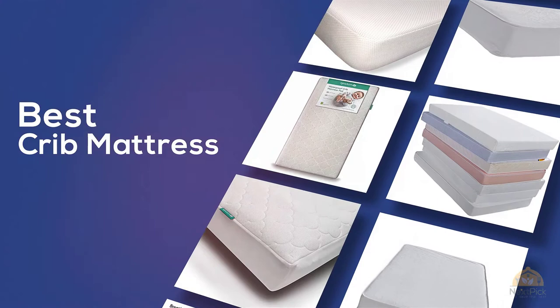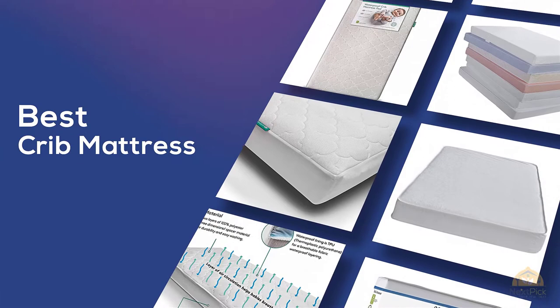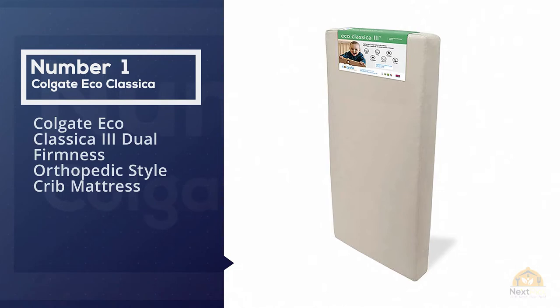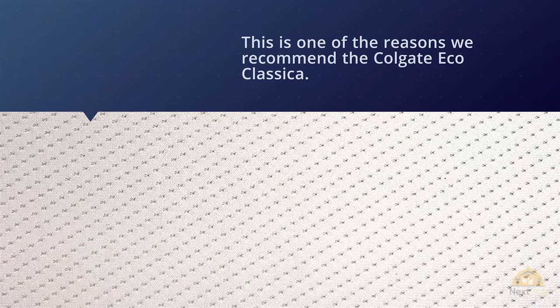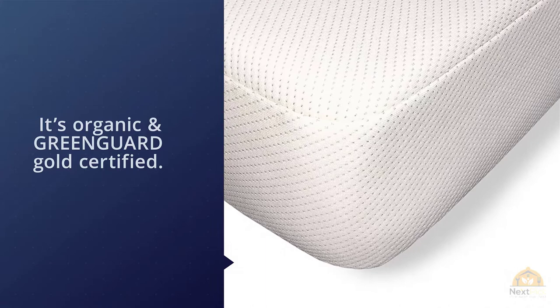Number one, most popular: the Colgate Eco Classica 3 Dual Firmness Orthopedic Style Crib Mattress. The more research done, the better when it comes to your children's safety. We recommend the Colgate Eco Classica — it's organic and GreenGuard Gold certified, lightweight, and ensures easy sheet changes. It offers an orthopedic-style mattress with dual use that'll grow with your child, making it a long-term investment.